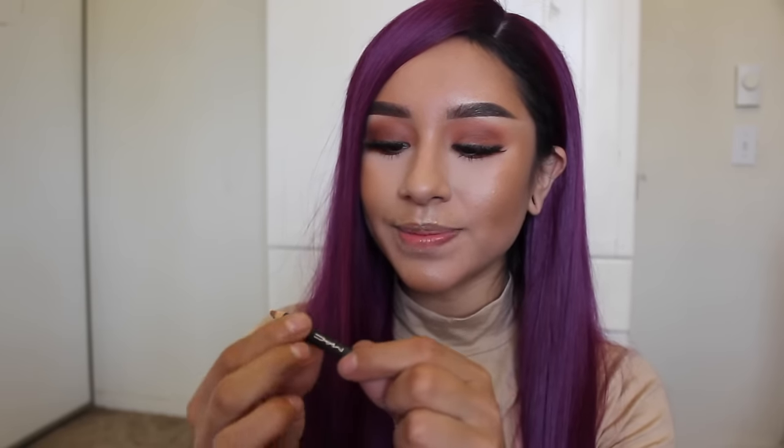I added a little bit of Urban Decay Perversion mascara to finish the eyes. To finish the look I'm using MAC lip liner in Strip Down as a lipstick — I like using lip liners as lipsticks because they last longer and don't transfer as easily since they dry on your lips. I apply it all over my lips.